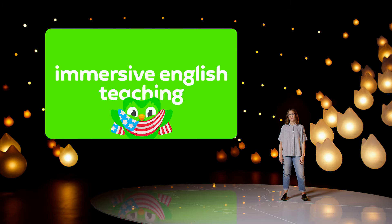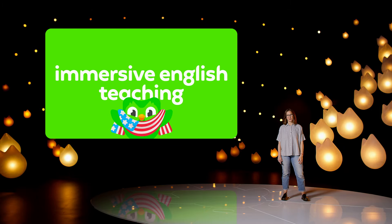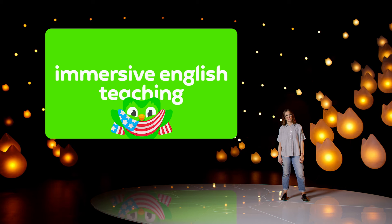Hi, I'm Jessie Becker, Director of Learning Design here at Duolingo, and I'm thrilled to introduce you to our new immersive English teaching experience.